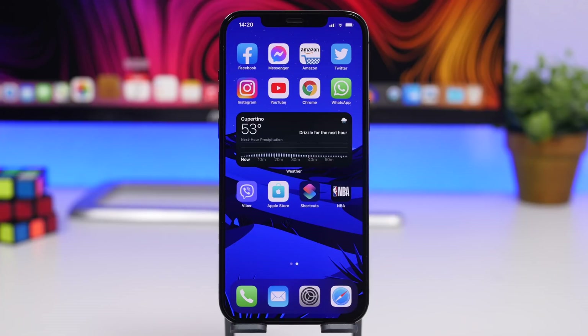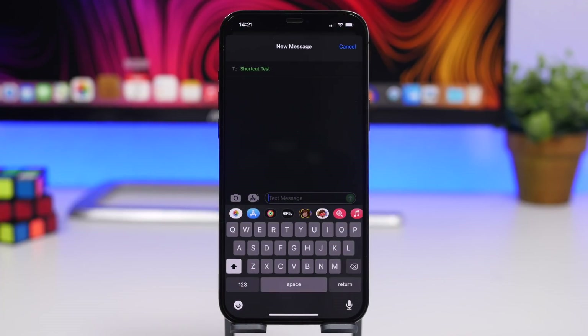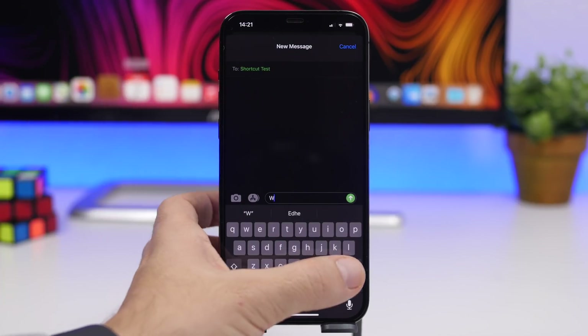On the iMessage app, the send button is now faded out when you have nothing typed in the message field. Once you type something, it brings back the send button. It's a really nice touch on iOS 14.5.